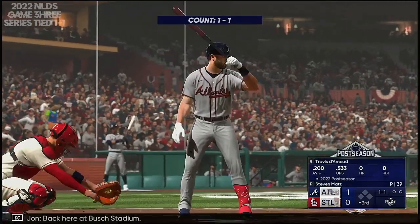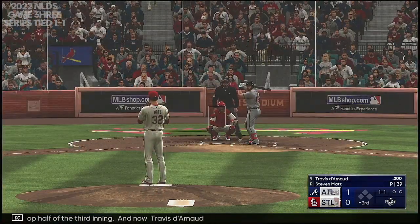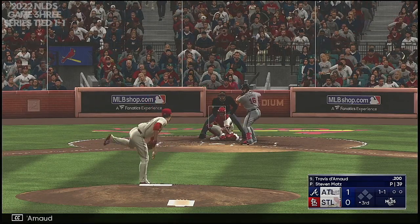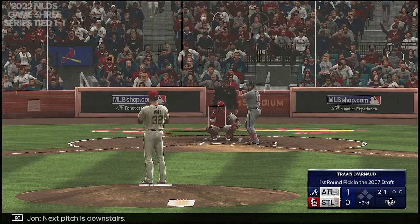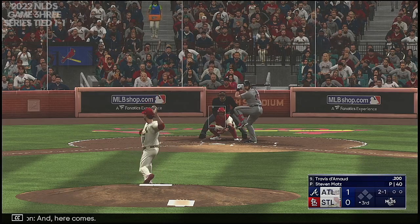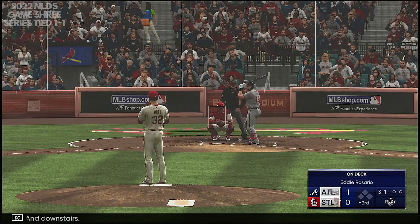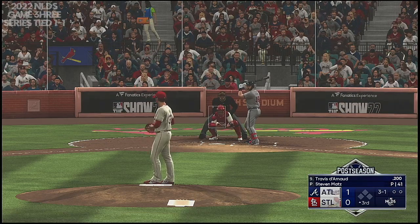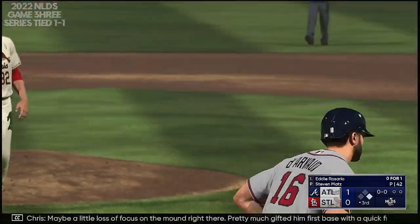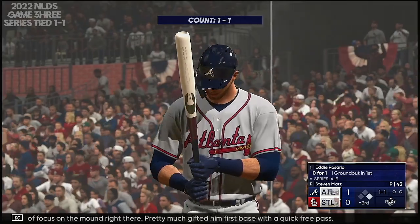Back here at Busch Stadium. Top half of the third inning, and now Travis Darno. Next pitch is downstairs, and it comes — downstairs again. And he walked him. Maybe a little loss of focus on the mound right there, pretty much gifted first base with a quick free pass.